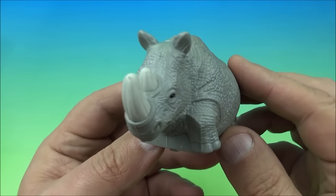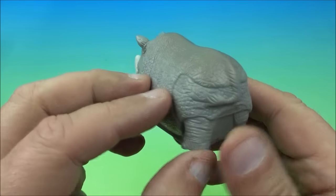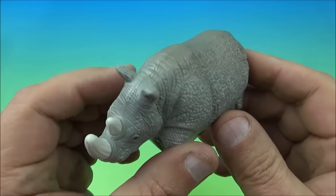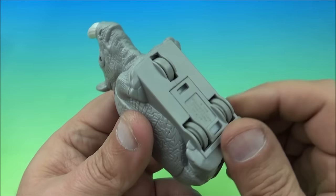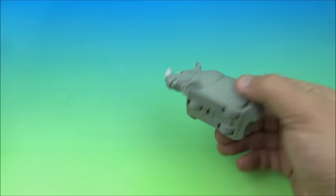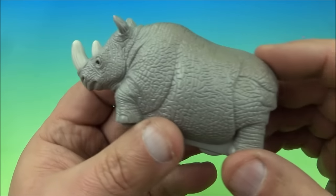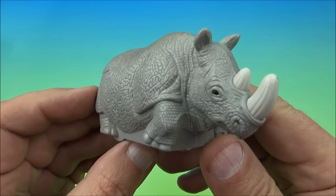Up at number 12, we have a rhinoceros, or a rhino if you will. This is really nice looking too. Underneath here it has a little pullback gimmick — you pull it back and it just takes off. It's not as fast as a cheetah, but it is pretty quick. Rhinoceroses are not slow animals — I definitely wouldn't be trying to pet one. It's the rhino.